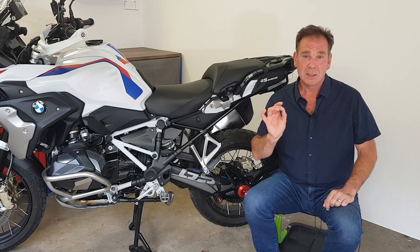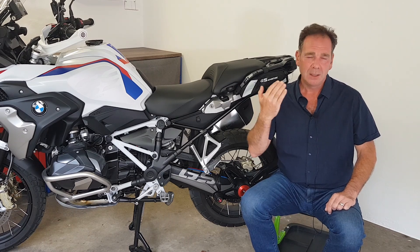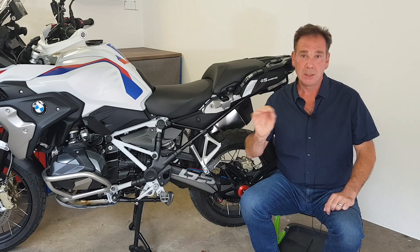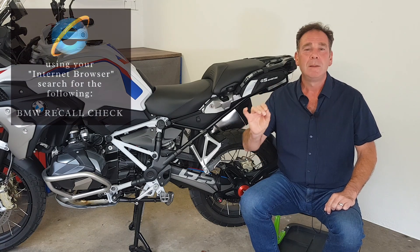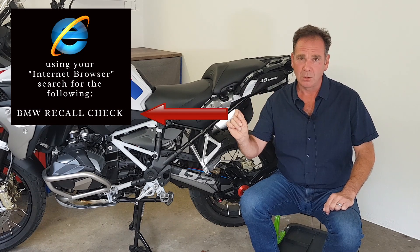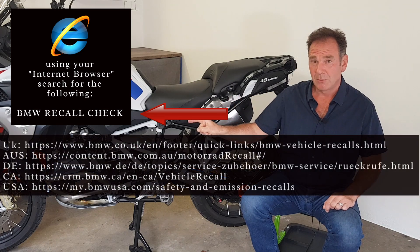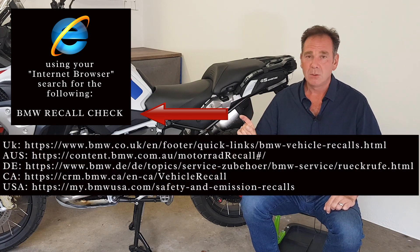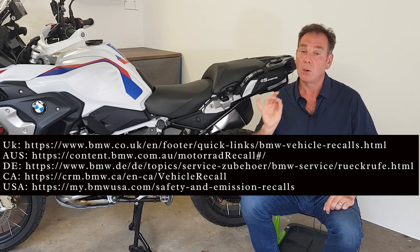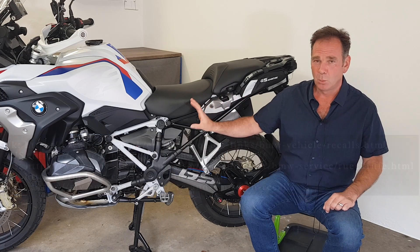Wherever you are in the world — whether you're in the UK, America, Australia, or Canada — just go to your main internet browser, maybe Google, and type in "BMW recall." That will bring up a website where you can enter the chassis number of your bike, and it will tell you whether there is a service notification present on your motorcycle and whether it needs to be returned to BMW for some work.